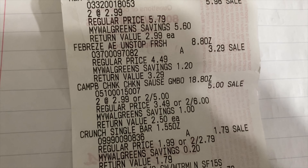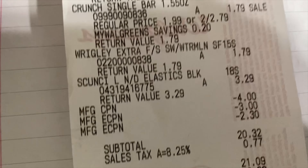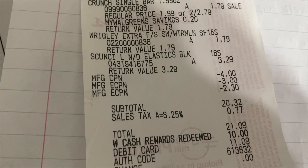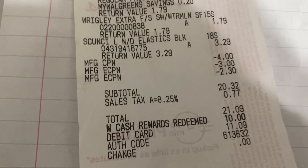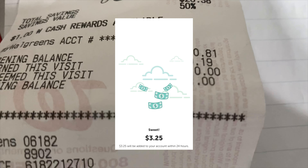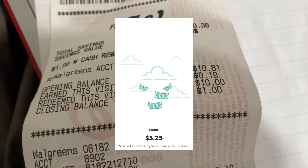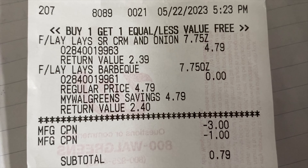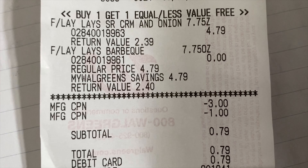I apologize because I did pick up a Febreze and a Nestle Crunch in this transaction as well, but I was going so fast that I accidentally deleted that footage. I'm sorry for that. Here's the Ibotta — once I submitted my receipt for those two boxes of toothpaste, I got my three dollars back.